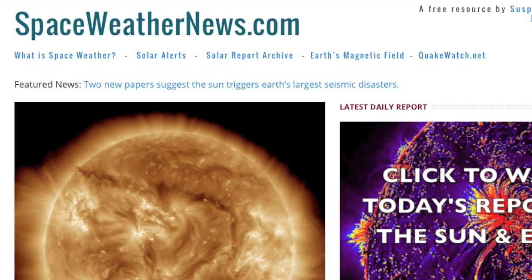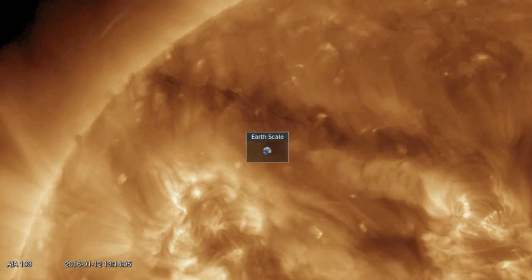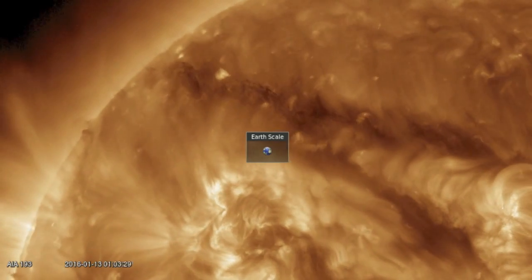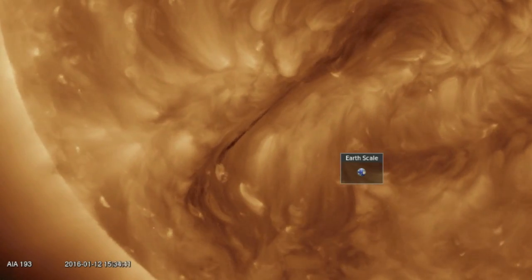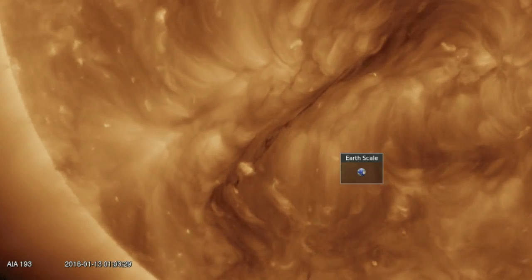Coming to spaceweathernews.com, we're going to zoom in and see that the large filament out ahead does remain and continues turning across the Earth-facing disk. This filament is much larger than the one on the south, but also at higher latitude. It is the southern rope that would be more likely to be geo-effective if released. The northern one is likely to go straight north upon its release.